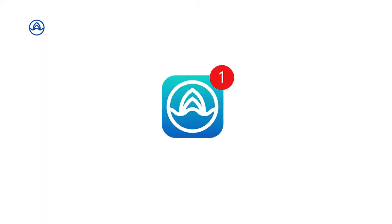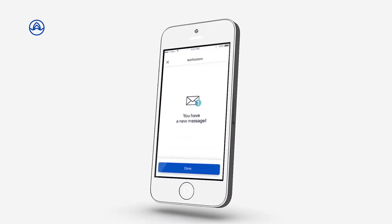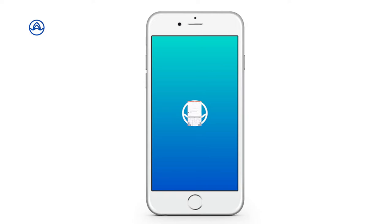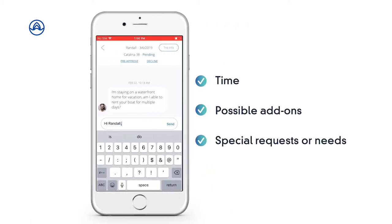Now that your boat is visible on our search pages, you will begin to get messages from renters who are interested in booking your boat. They will message you about availability and will ask questions about time, possible add-ons, or any special requests or needs they may have. When you receive a message from a renter, you will receive both an email and a notification on your mobile app.